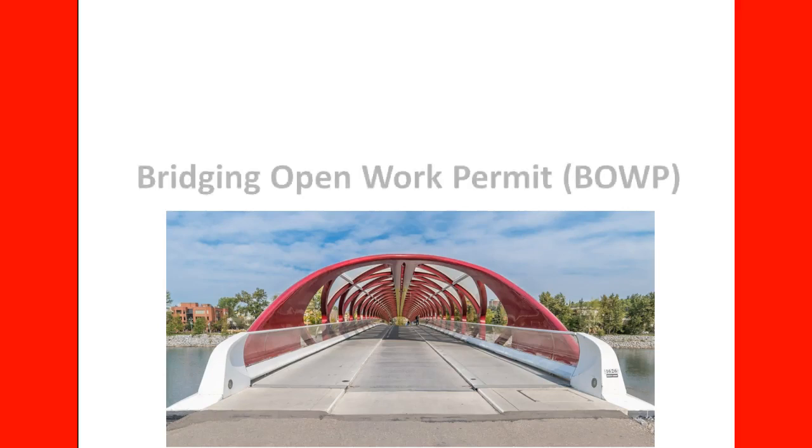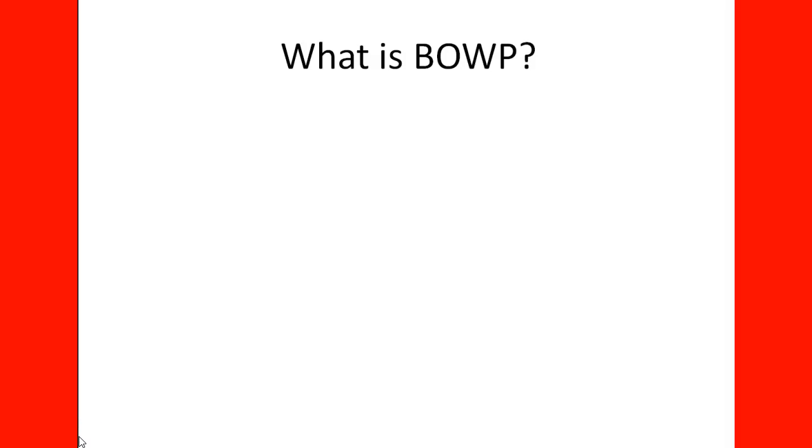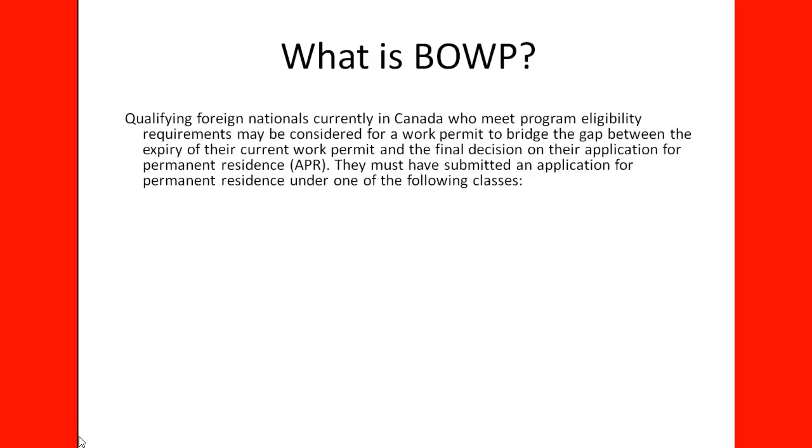Welcome to our lecture on the Bridging Open Work Permit. What is a Bridging Open Work Permit? Qualifying foreign nationals currently in Canada who meet program eligibility requirements may be considered for a work permit to bridge the gap between the expiry of their current work permit and the final decision on the application for permanent residence, APR.